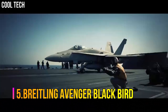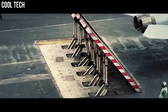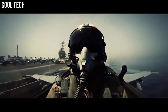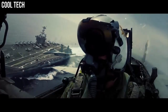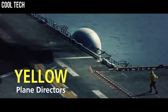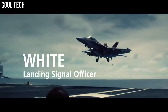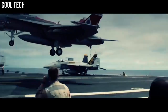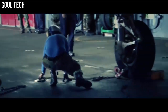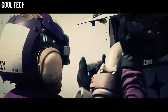Number 5: Breitling Avenger Blackbird. Brushed black titanium unidirectional rotating bezel with 60 minute scale. Dark blue dial with luminescent hands and index hour markers. Date displayed in window at 3 o'clock. Powered by the Breitling caliber 1.7 self-winding automatic COSC chronometer certified movement, which boasts a 38 hour power reserve. Scratch resistant sapphire crystal glare proofed on both sides. The case is round, 48 millimeters in diameter. Water resistant to 300 meters.